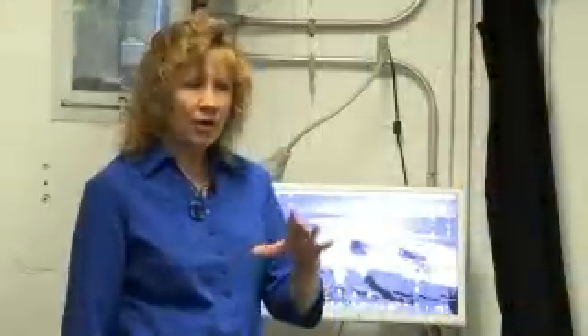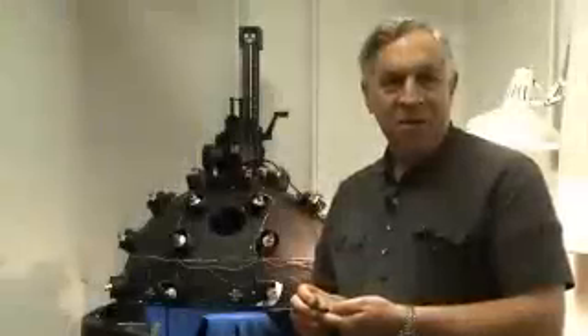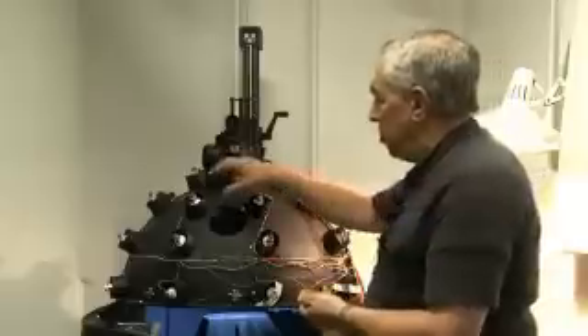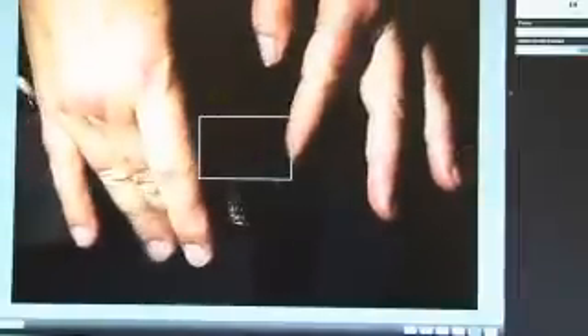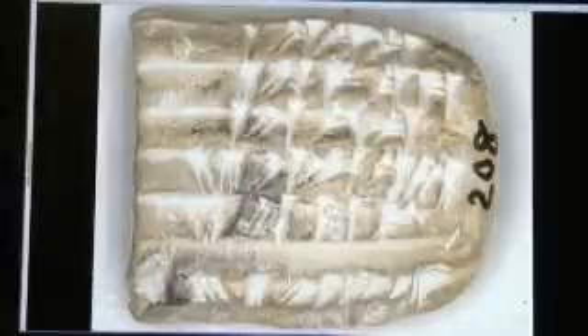Some of the other data — the seal impressions in particular — are very difficult to light well using a conventional camera setup. We're working here trying to create images of small tablets that enable researchers to interactively move the light around the object on the computer screen. We have constructed a device which consists of a hemisphere with 32 different lights spaced around it. We know the precise location of each of those lights, and by photographing 32 times from each of those known positions,